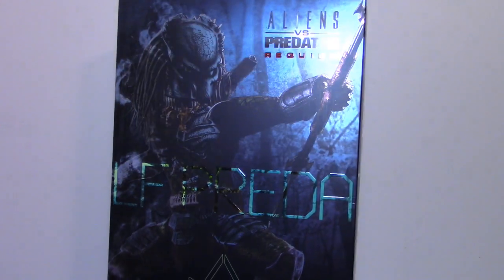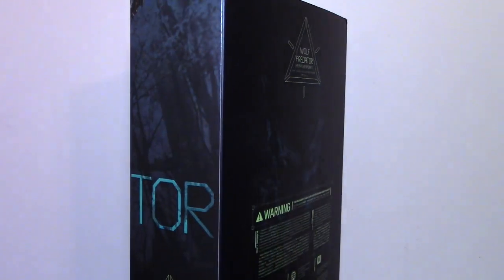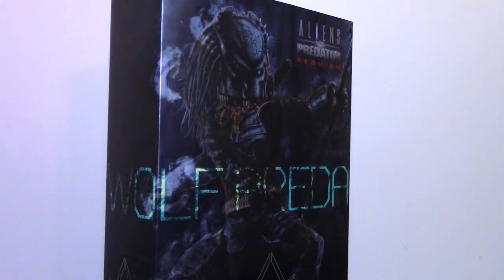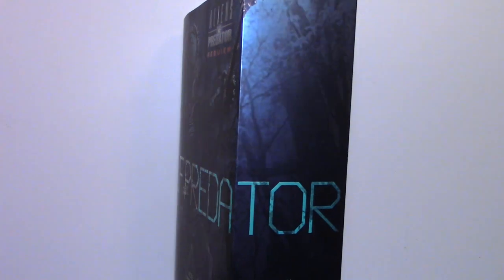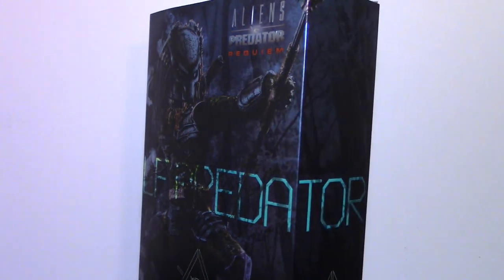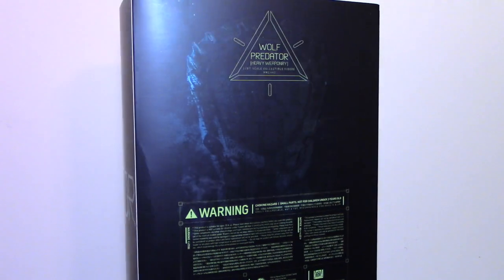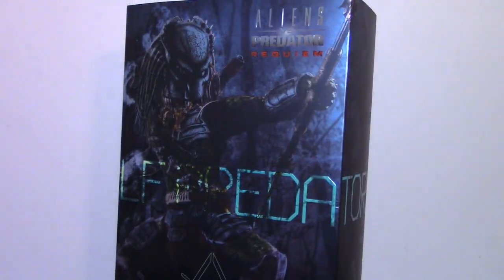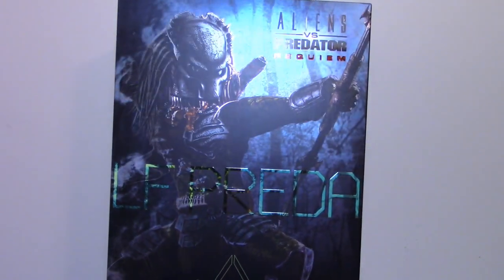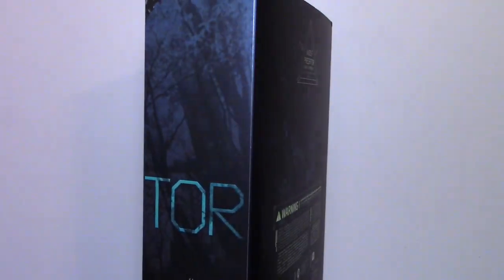I absolutely love this particular art box because this is not a picture of a figure — this is literally a drawing or painting of the figure. It has Aliens vs. Predator Requiem on it, Wolf Predator in a nice bubble layout, with emerald or teal colored lettering. Wolf Predator Heavy Weaponry, 1/6 scale collectible figure from Hot Toys. On the back it indicates this product is suitable for ages 15 and up, not suitable for children under three years old due to small parts which may cause choking hazards. This is not a toy — it is a collectible. I absolutely love this box art.